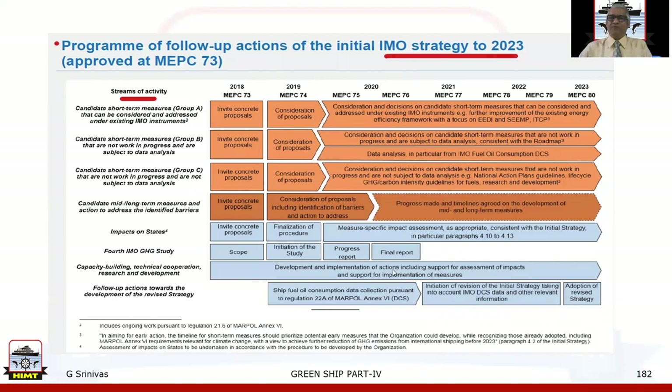The program of follow-up actions of the initial IMO strategy through 2023 was approved at MEPC 73rd session. The streams of activities include Group A, B, and C candidate short-term measures, candidate mid and long-term measures, action to address identified barriers, impact on states, fourth IMO Greenhouse Gas Study, Capacity Building, Technical Cooperation, Research and Development, and follow-up actions towards the revised strategy — spanning MEPC sessions 73 through 80, from 2018 to 2023.